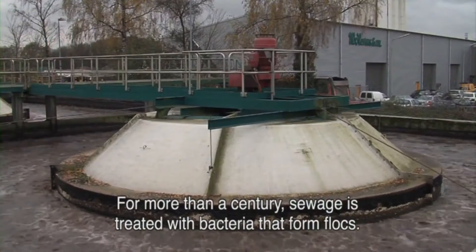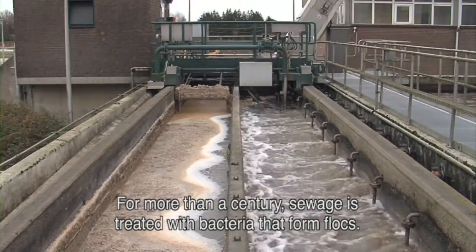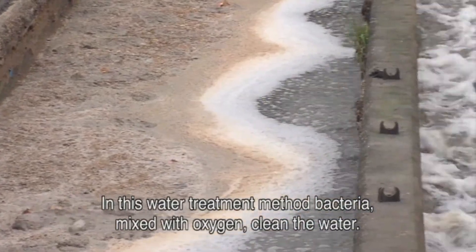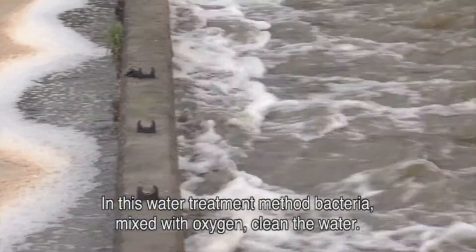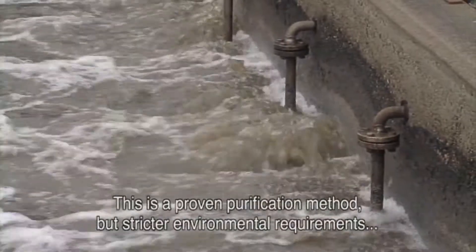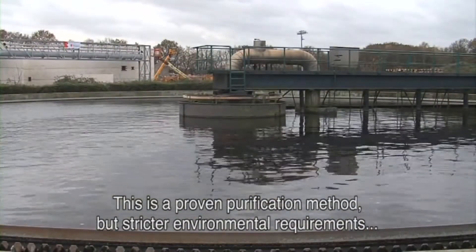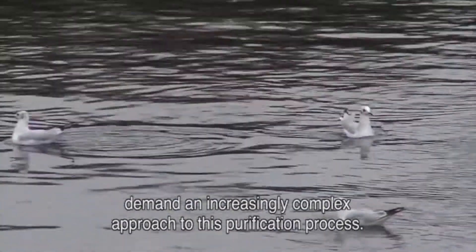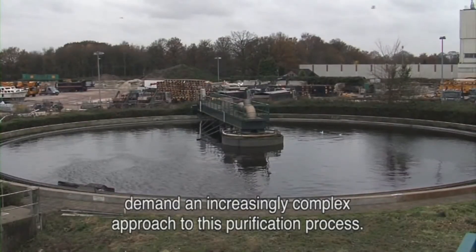For more than a century, sewage has been treated with bacteria that form flocks. In this water treatment method, bacteria are mixed with oxygen to clean the water. This is a proven purification method, but stricter environmental requirements demand an increasingly more complex approach to this purification process.